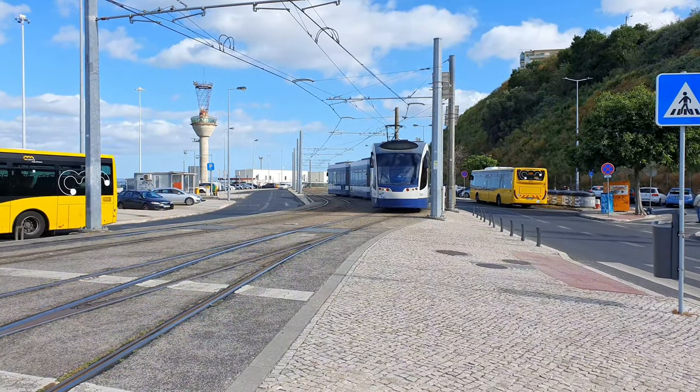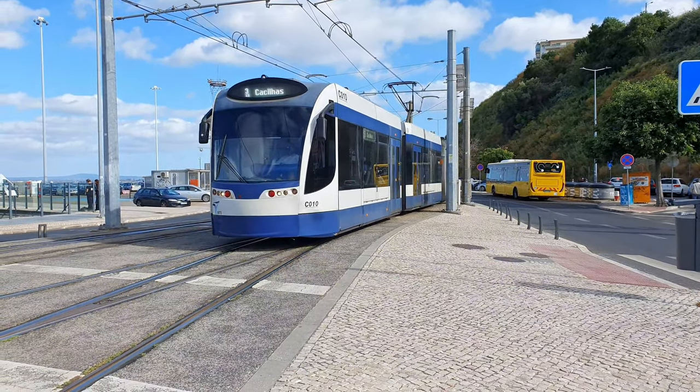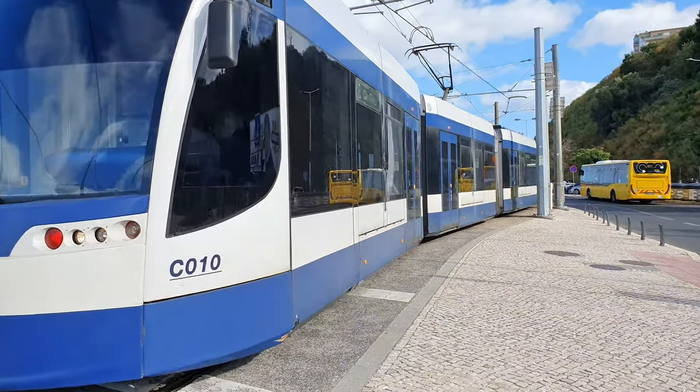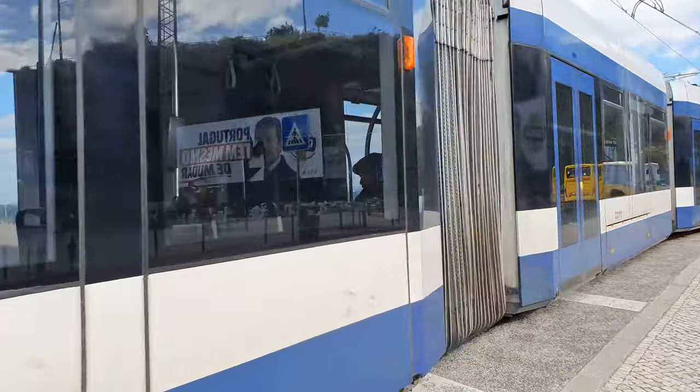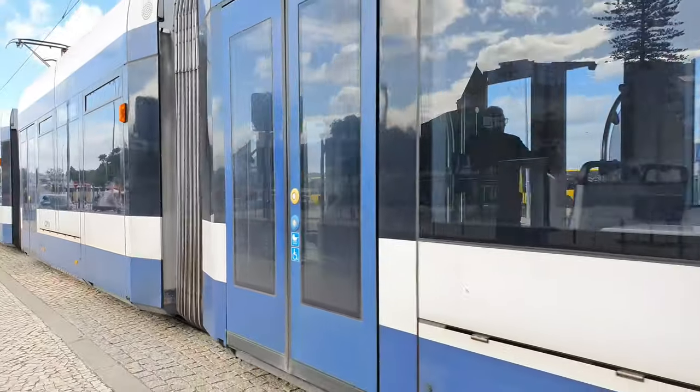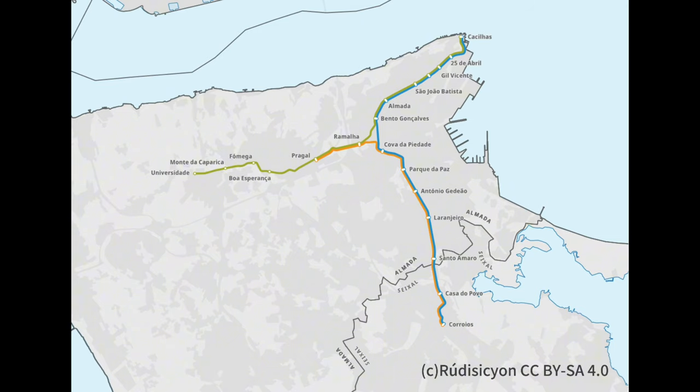The Metro Sul do Tejo is a 13.5-kilometer tram system serving the region. Here we see one of the Siemens Combino Plus trams arriving to this hub. The system map shows 19 stops, of which one interfaces with the ferries, two — Corroios and Pragal — with the commuter trains, and most others have bus stops nearby.